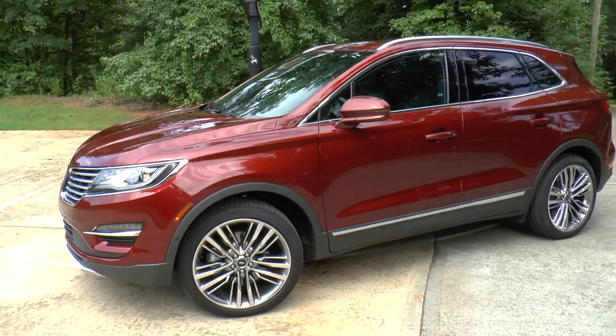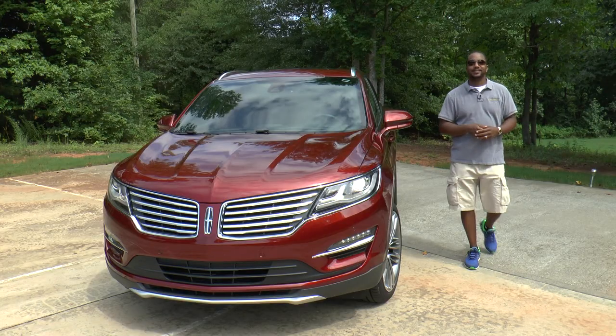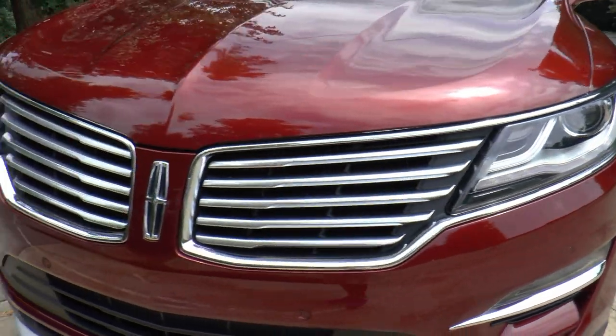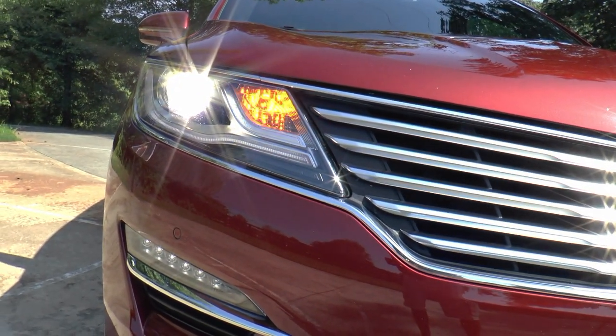As a matter of fact, you almost forget that this car is based on the Ford Escape. Up front, the signature split-wing grille works well on this car, and the high-intensity discharge headlamps with LED accents are as stylish as they are bright.